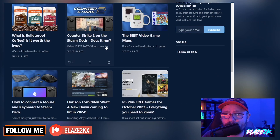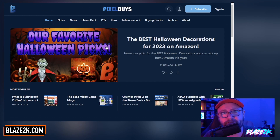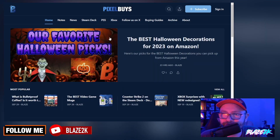Also check out pixelbuys.com, our new website. If you're a geek and you love tech and gaming stuff and you want cool stuff to buy and learn about, whether it be gaming news or cool product recommendations, come check out pixelbuys. I think you'll love it and you'll find something you like on there. Anyways, let's get on to the changelog.